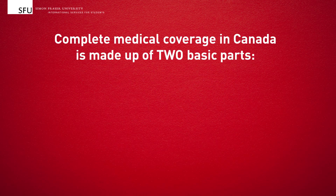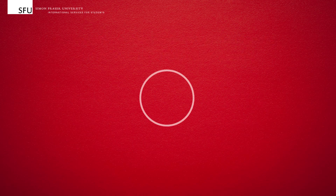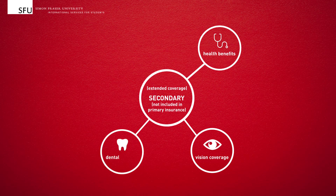Complete medical coverage in Canada is made up of two basic parts: primary and secondary insurance. Secondary medical insurance covers services that are not included in your primary insurance, such as health benefits, vision coverage, dental benefits, and travel insurance.